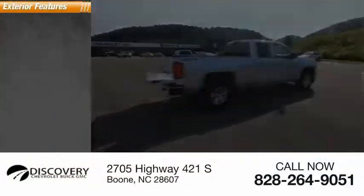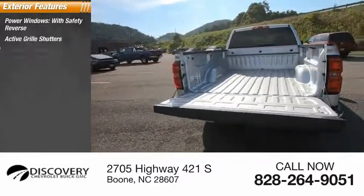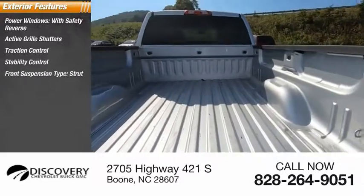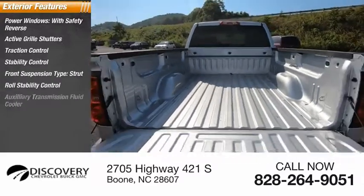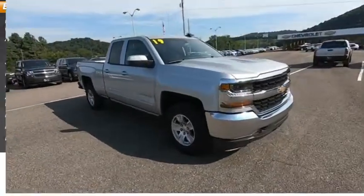Here are some of this vehicle's great options: power windows with safety reverse, active grille shutters, traction control, stability control, front suspension type strut, roll stability control, auxiliary transmission fluid cooler, rear step bumper, power brakes, braking assist.